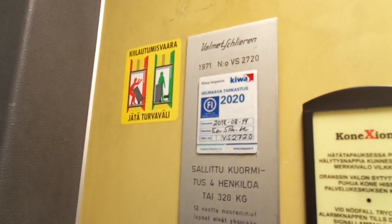And back to the first floor. That elevator will be inspected in 2020.